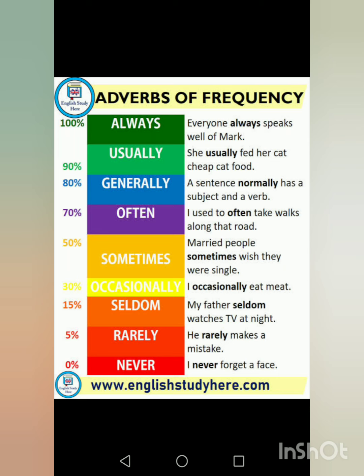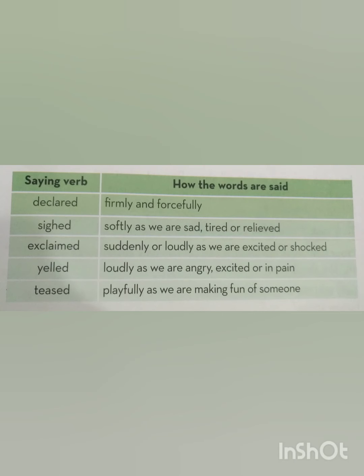Always means 100% — for example, everyone always speaks well of the mark. Usually means 90% — for example, she usually fed her cat cheap cat food. Other adverbs of frequency are generally, often, sometimes, occasionally, seldom, rarely, and never. Never means 0%, it is never done. Rarely means just 5%, and so on.